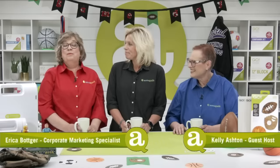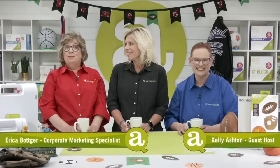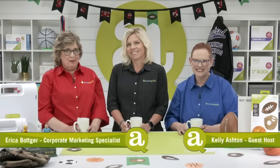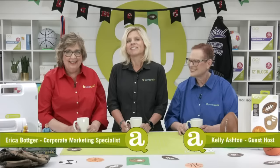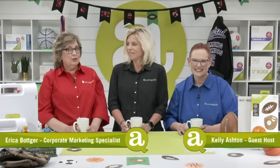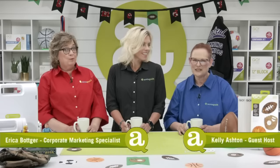We're missing Miss Pam today — she is taking a much-deserved break in honor of her birthday, and we are being joined by our friend Kelly Ashton. Kelly's an accomplished quilter, quilt designer, teacher, author, and an ambassador for Bernina. It's so great to have you with us, Kelly.